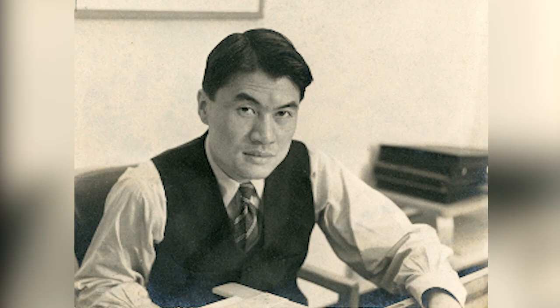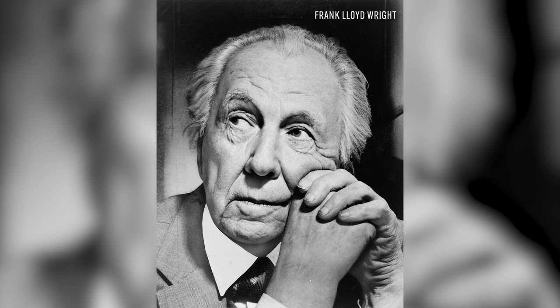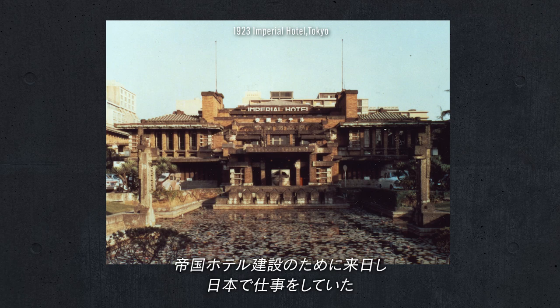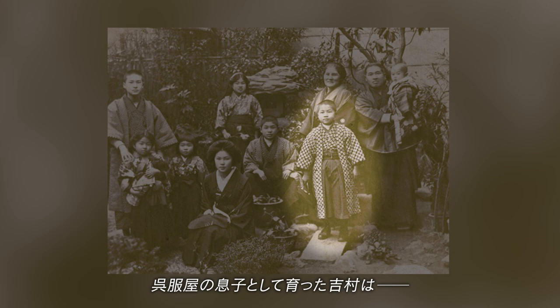The same year that Sakakura entered Corbusier's atelier, Junzo Yoshimura was working alongside Maekawa at Antonin Raymond's office. As an assistant to Frank Lloyd Wright — one of the three great masters of modern architecture — Raymond came to Japan for the construction of the Imperial Hotel. Growing up as the son of a kimono fabric shop owner, Yoshimura loved to watch carpenters building wooden houses.